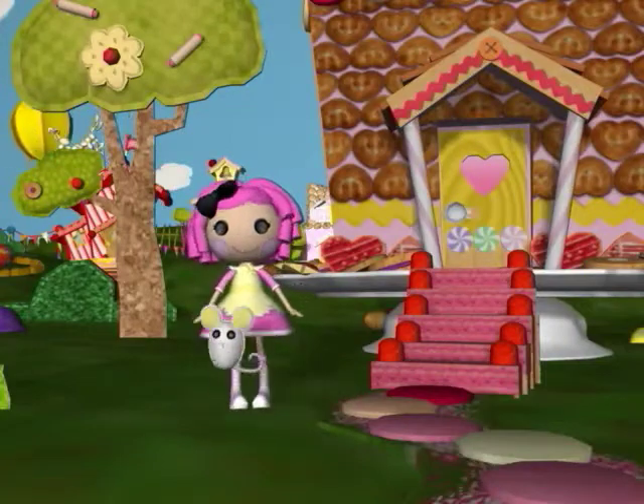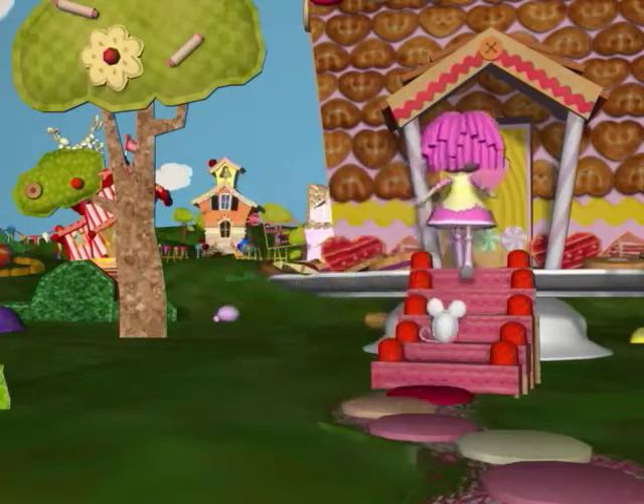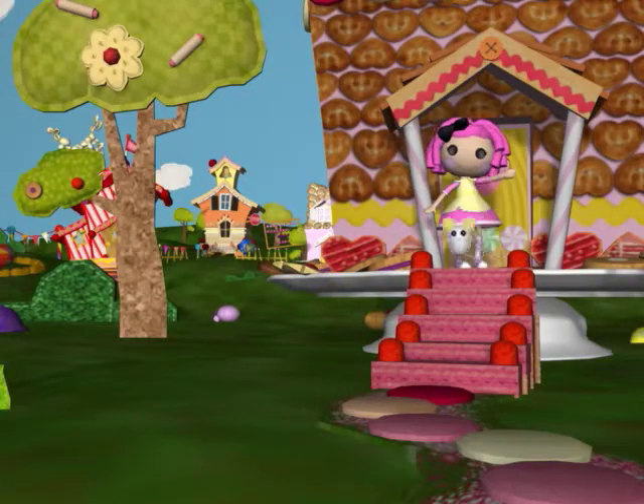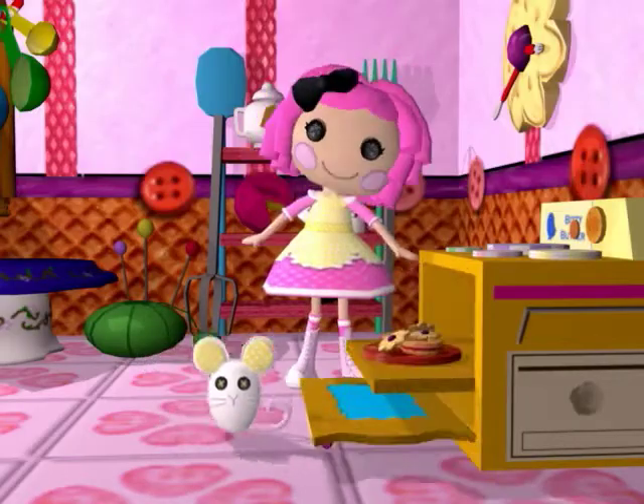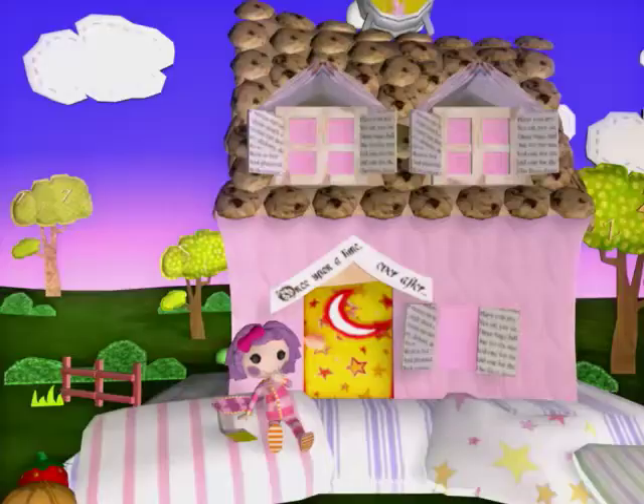Meet Crumb Sugar Cookie and her darling pet Mouse. She's sewn from a baker's apron. She's super sweet and loves her treats. Oh look, let's go into her house — she's made some yummy cookies and her pet Mouse wants one too.